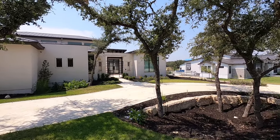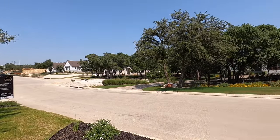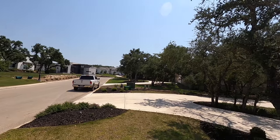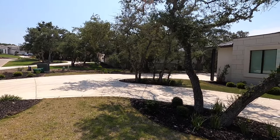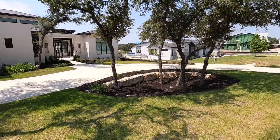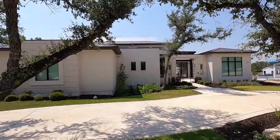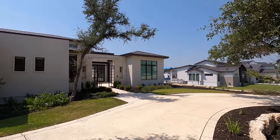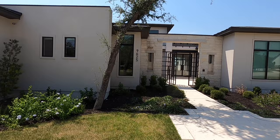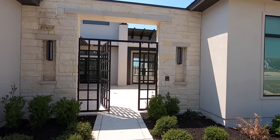This home just came on the market about four days ago. The square footage is 4,551. It is a four-bedroom, four-and-a-half bath house built by Diamante — definitely one of my favorite high-end custom home builders. They build an amazing product. I want to point out the driveway — it's a long horseshoe driveway going all the way around, with some really neat landscaping and nice oak trees right up front. This one is 0.61 acres, just over a half-acre lot.